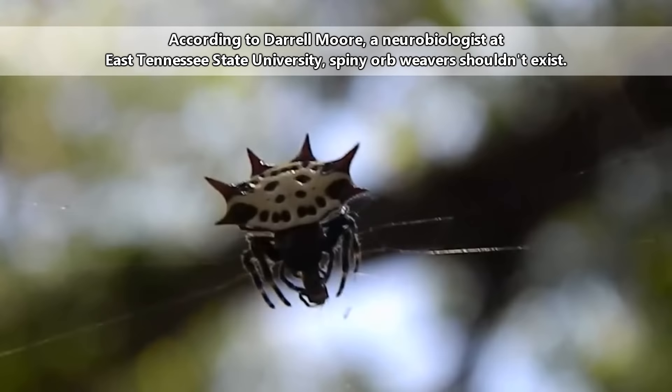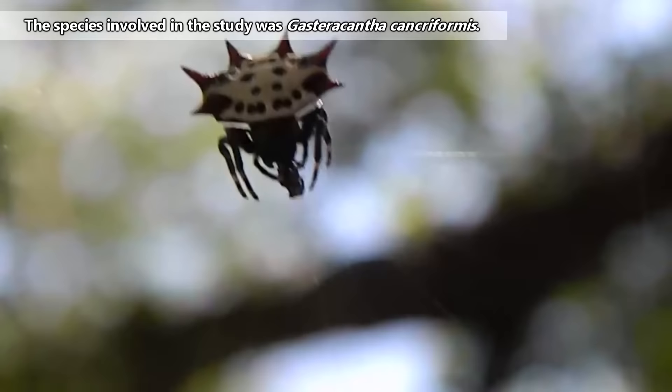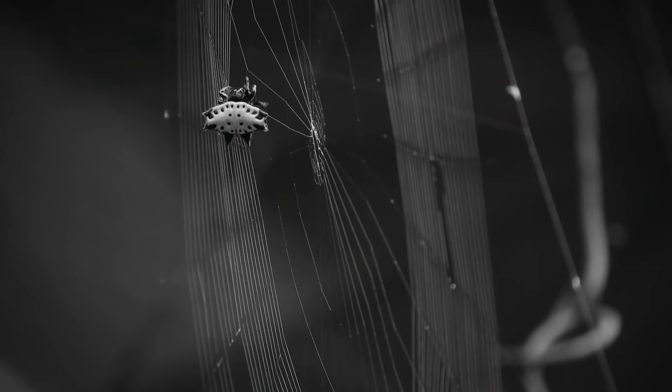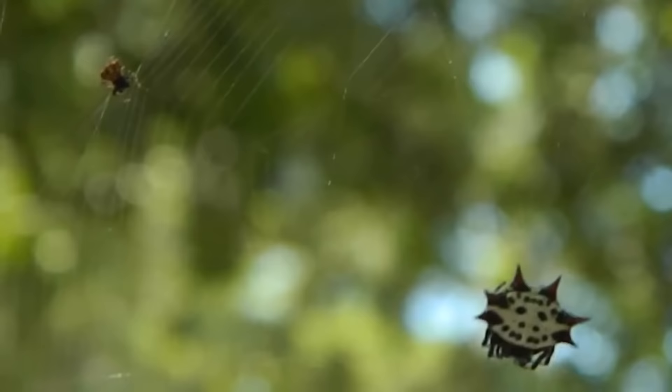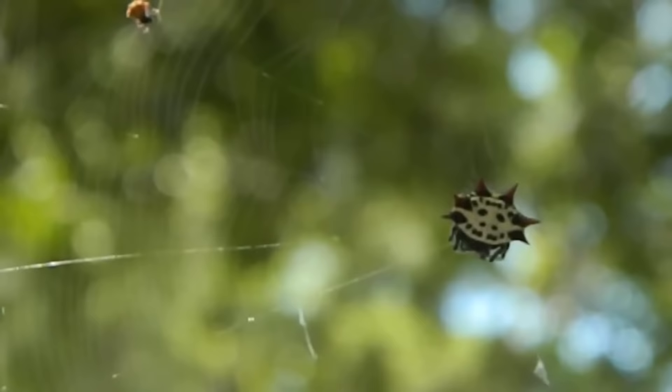Also, supposedly these spiders shouldn't exist. A study found that they have a 19-hour circadian rhythm, which is basically an animal's internal clock. Research has shown that animals with a natural circadian rhythm that doesn't match the typical 24-hour day cycle on earth tend to have problems with the health of their offspring. But apparently spiny orb weavers don't care what science has to say, because they just keep doing their thing.